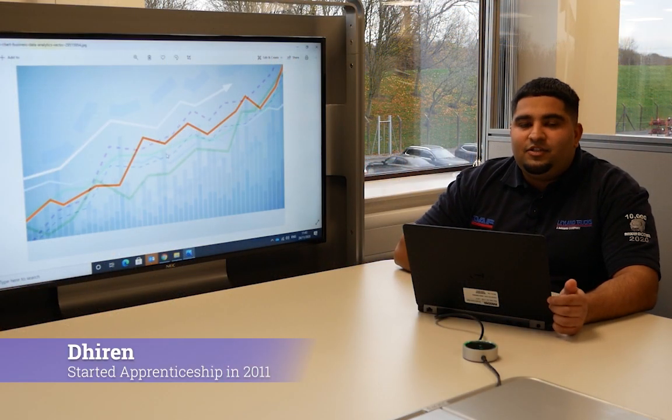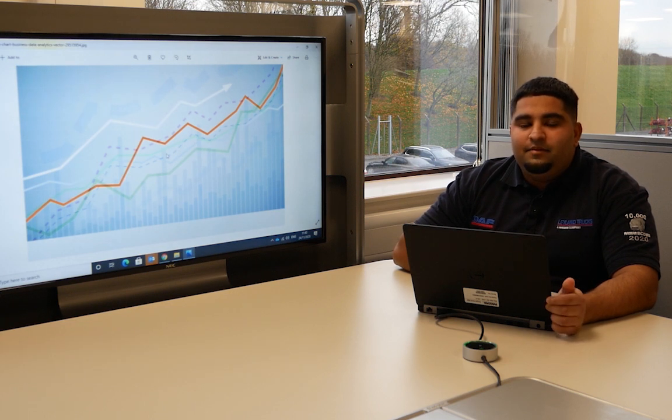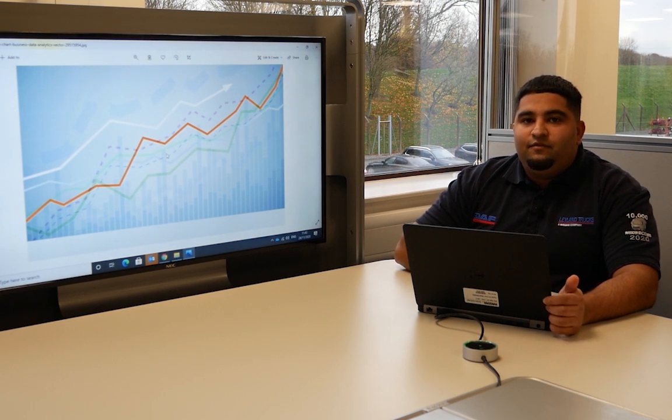My name is Deren Mistry. I started my apprenticeship in 2011 as a mechatronic engineer. I then moved on to the finance career pathway scheme, getting experience in purchasing, engineering and finally finance, where I became a product cost estimator.